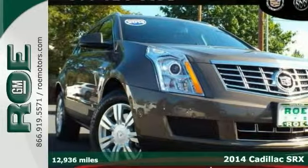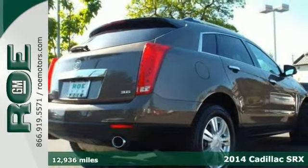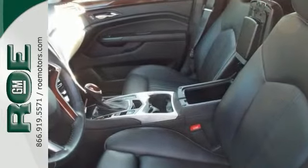We're confident you'll like this 2014 Cadillac SRX with an amazing color combination. It features the adaptive remote start, the blind spot sensor, and the heated leather memory seats.